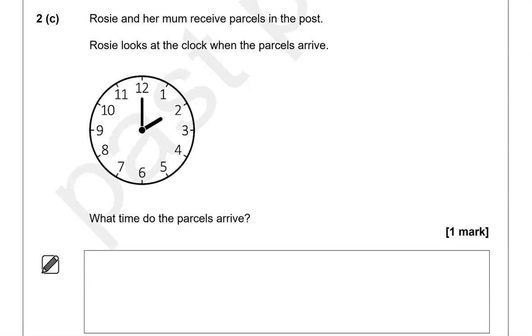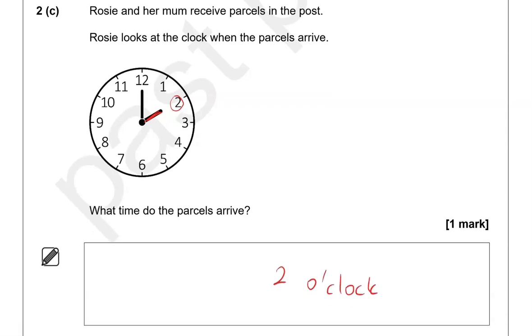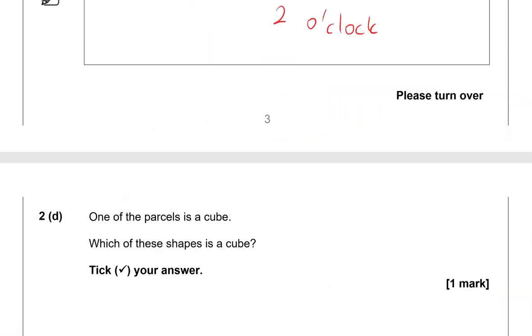Rosie and her mom receive parcels in the post. Rosie looks at the clock when the parcels arrive — what time do the parcels arrive? Looking at the short hand, it is at two, so two o'clock. You could just write 'two' and it will be fine.